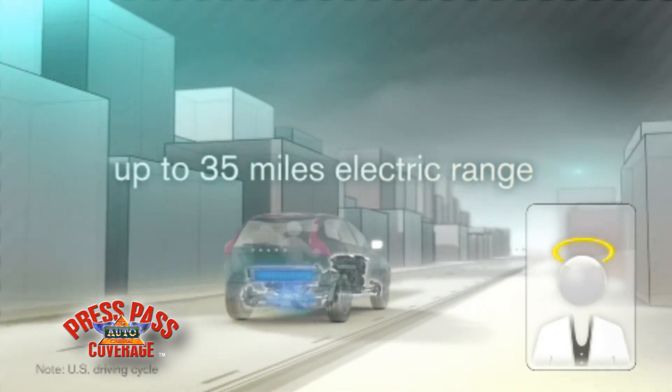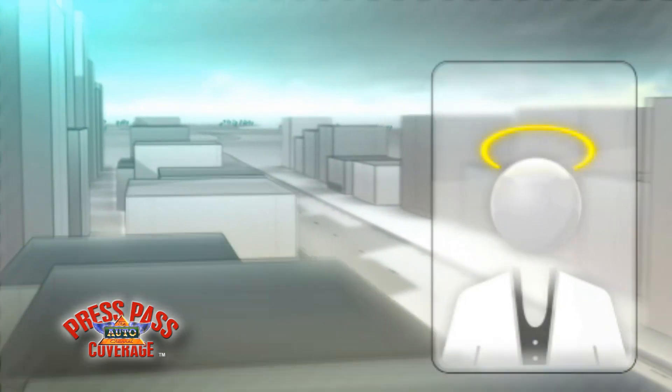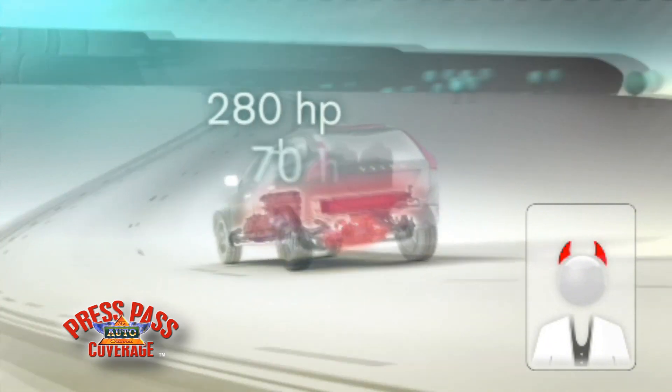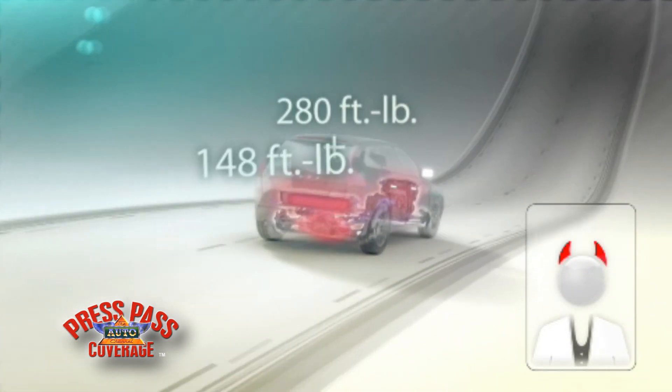Driving using the electric motor only, a fully charged battery will give you up to 35 miles with zero tailpipe emissions. However, if you're in a different mood, you can release the maximum combined output from the gasoline engine and electric motor at the same time.